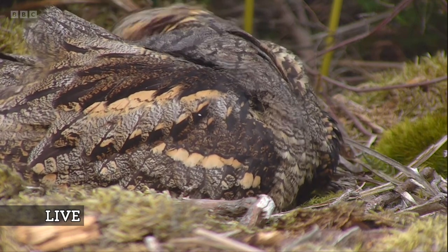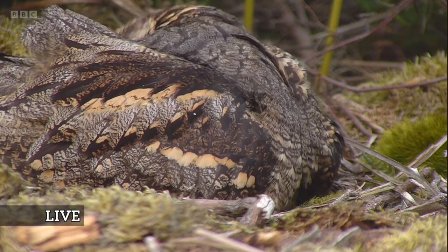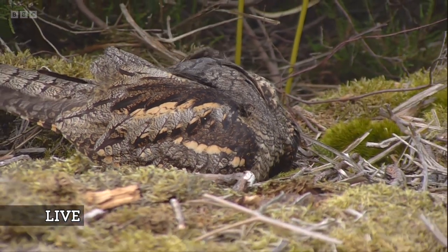Oh, there's a bit of fidgeting. A little bit of preening. Huge excitement because it's moved. Open the eye, reaching over its back. I love it when nightjars reach over their back. In fact, I love it when they do anything.